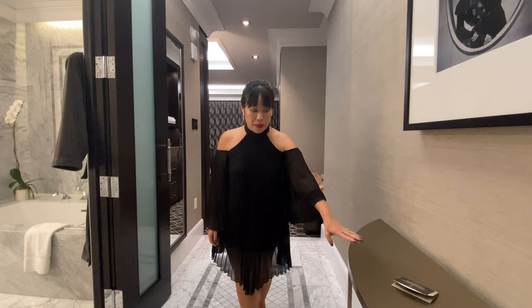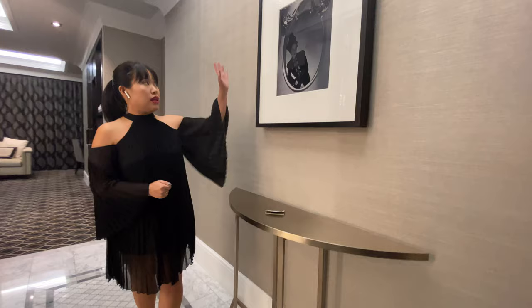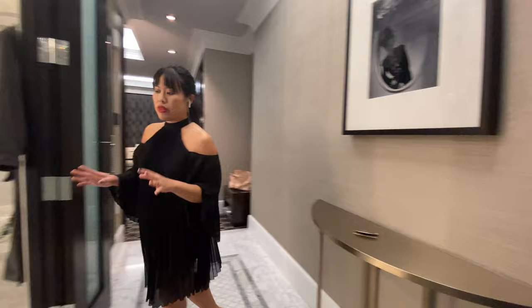We have a console table right here in the hallway, in the foyer. It's not too wide where it juts out and obstructs anything — it's just the right size to place some items on. You could decorate it with a piece of art over the console table, perhaps a small vase with flowers or another small decorative tabletop item.